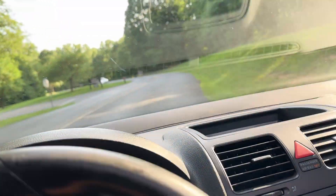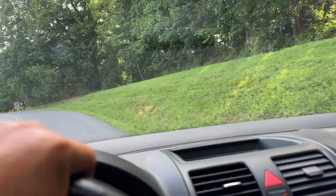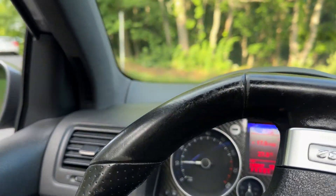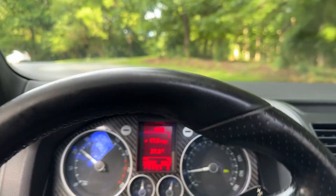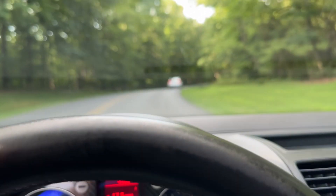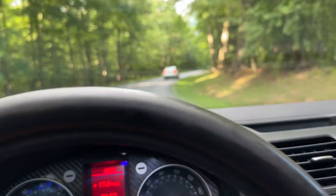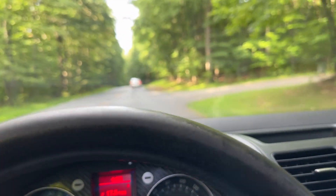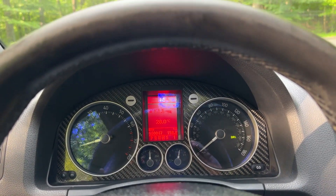I'm just going to make a tight U-turn here. This is a polar opposite to a Tesla. I'm going to let them get ahead of us so I can get a better stop and acceleration going on.